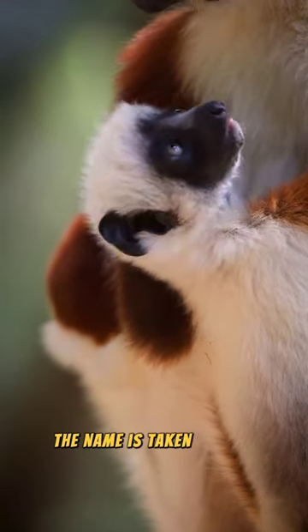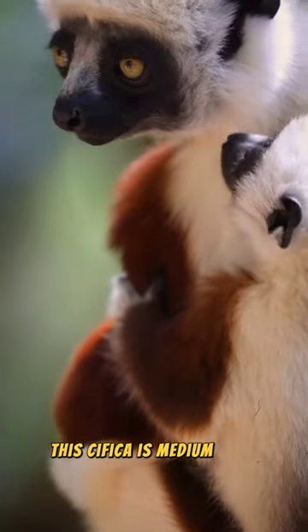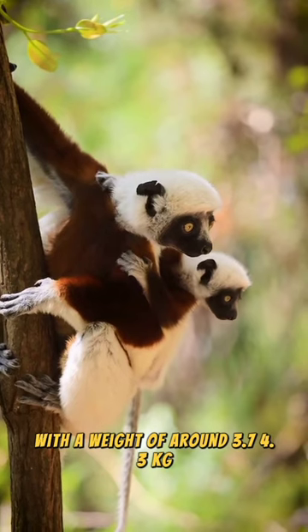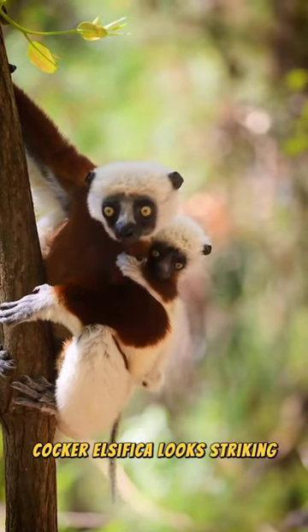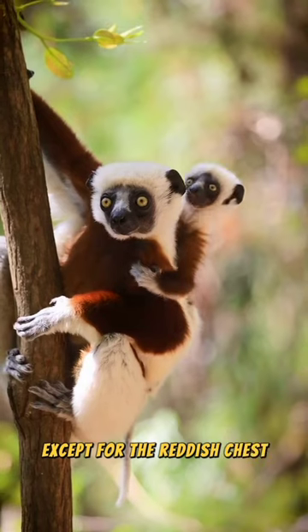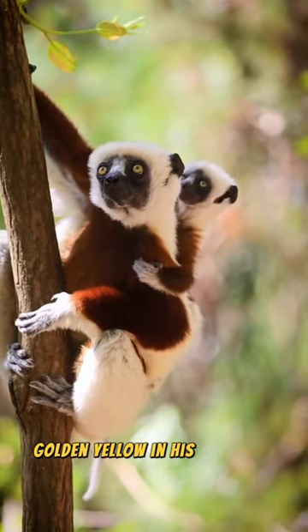The name is taken from a French entomologist, Charles Cockerell. This Sifaka is medium-sized with a weight of around 3.7–4.3 kg. Its tail is almost as long as its body. Cockerell's Sifaka looks striking with dense white fur all over its body, except for the reddish chest, arms, and legs. Its eyes are wide golden yellow set in a dark face.